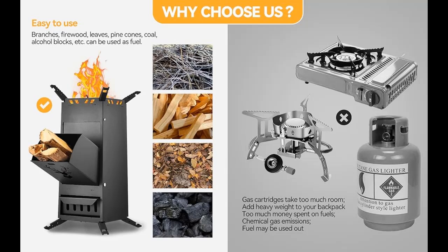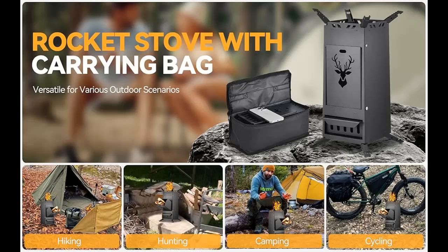Crafted from rust-resistant low-carbon steel, this mini camping stove ensures enduring quality that will withstand the rigors of any adventure. Its wide and sturdy cook surface accommodates both flat and round-bottomed cookware, making it perfect for all your outdoor culinary endeavors.